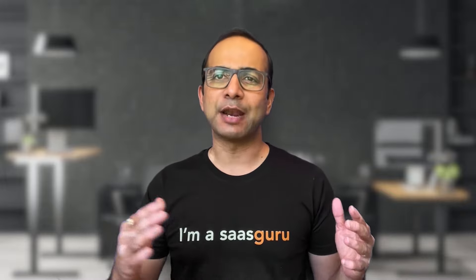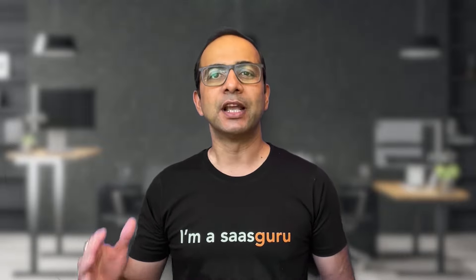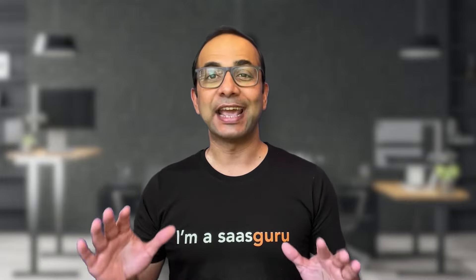From communication and problem-solving to data analysis and project management, we'll cover it all. So sit back, grab a notepad, and let's get started. And hey, if you're watching this video in your pajamas, just remember that one of the best things about being a Salesforce admin is that you can work from anywhere in your comfiest clothes.